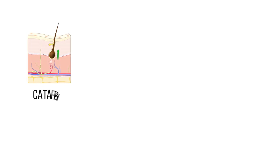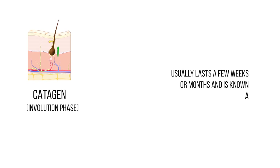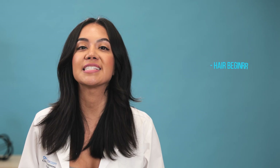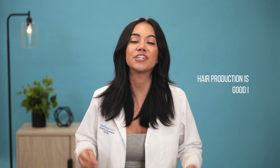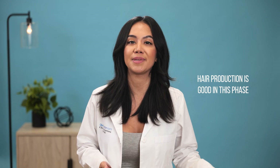The second stage is called catagen, which is also known as the involution phase. This phase usually lasts a few weeks or months and is known as the transitional phase. Your hair gets signaled by your own body to stop growing. Because of this, your hair begins the process of falling out, and your hair follicles shrink and detach themselves from the scalp's blood supply. There is nothing to worry about because hair production is good in this phase and your hair usually falls out because new hair is coming in.